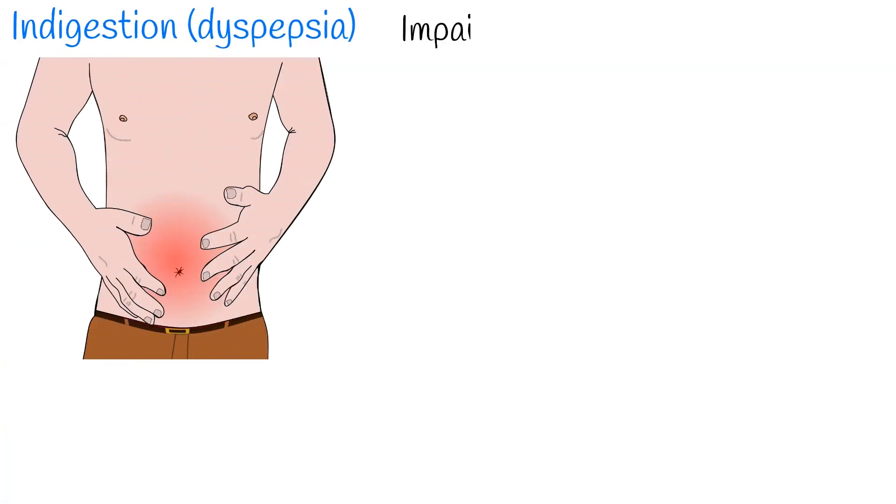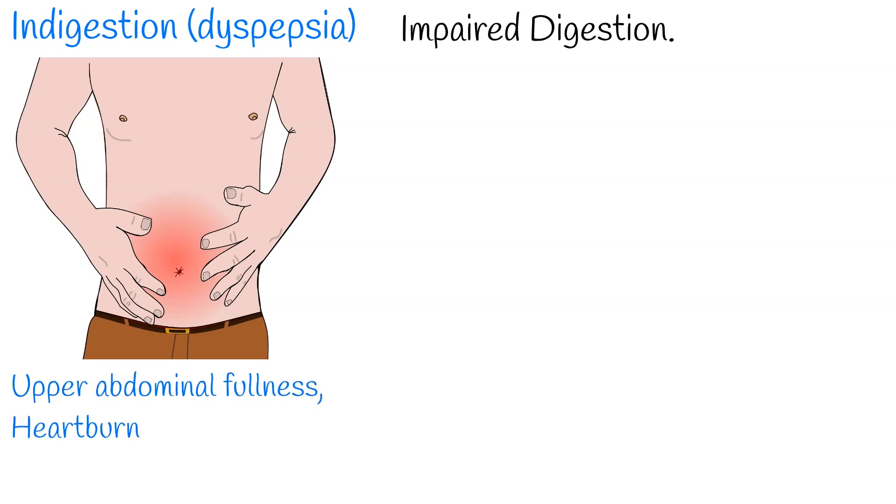So what is the most common cause of pain in the upper right abdominal area? If pain is mild, it can be indigestion, dyspepsia, and bloating. Indigestion is a condition of impaired digestion. Symptoms may include upper abdominal fullness, heartburn, nausea, belching, or upper abdominal pain.